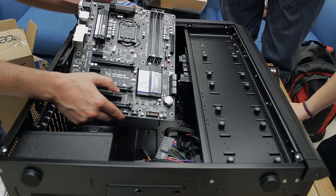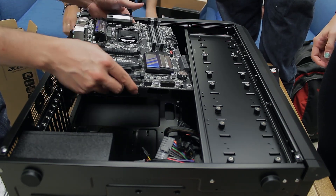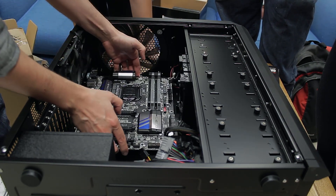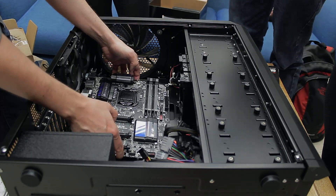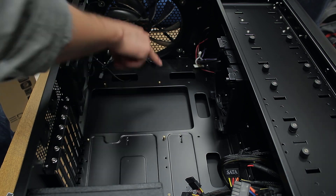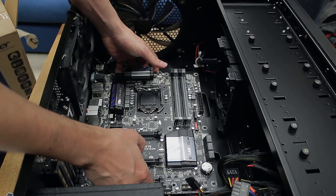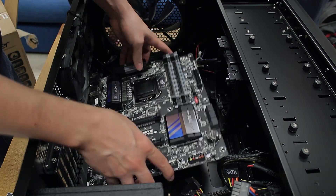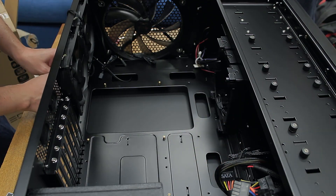I took out the motherboard and I'm going to place it in the case just to check how well it's going to fit, and make sure that all those little lifts are in the right spot so that I can mount the motherboard in the case. You can see those little gold mounts on the case — they're going to prop the motherboard up so that it doesn't make direct contact with the case, and I just have to make sure there are enough of those and that they're in the right spot.